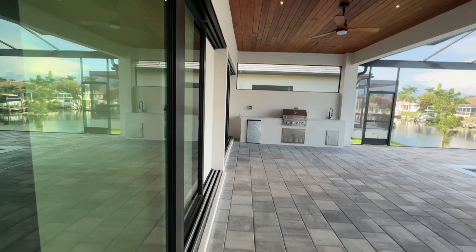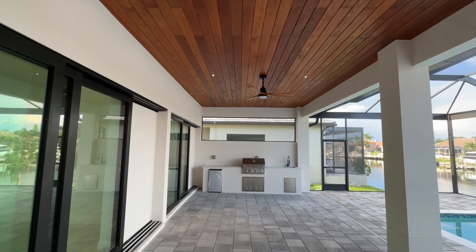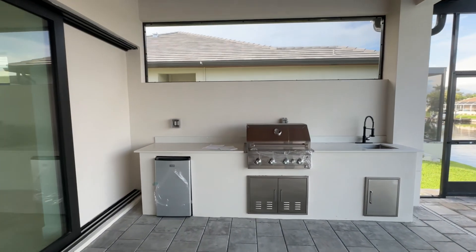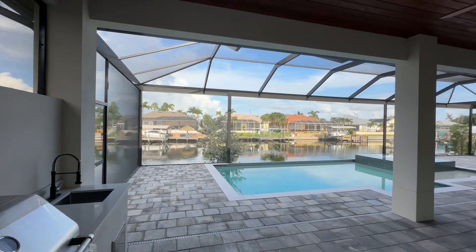We have a summer kitchen. We have that beautiful wood ceiling out here with the accent lights — I love that. And the summer kitchen does have a nice big opening above it. Some of these expensive homes don't put the opening above the summer kitchen, which I think is a big mistake — it's great for ventilation and lets the light in. So that's a great summer kitchen there.